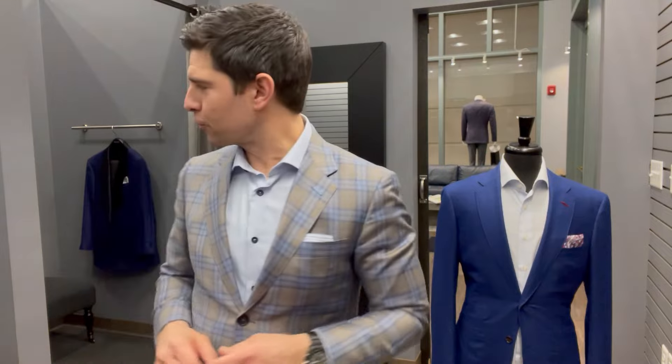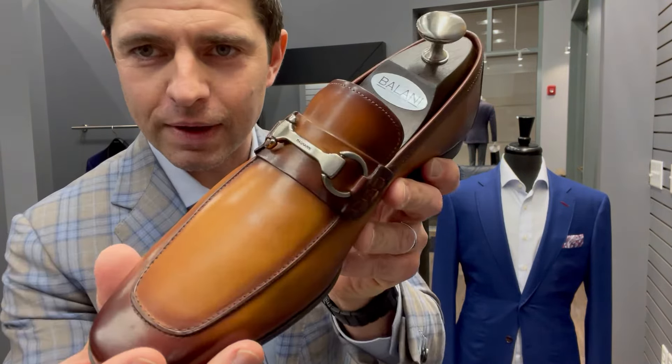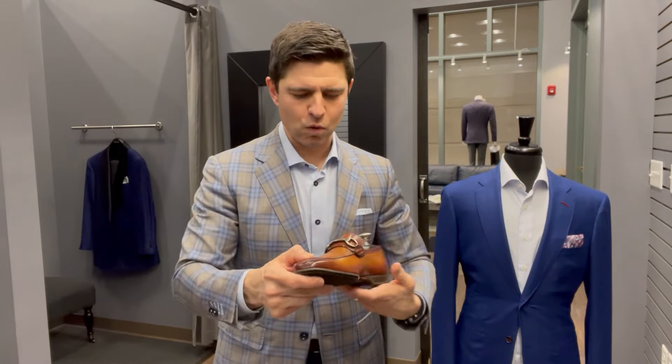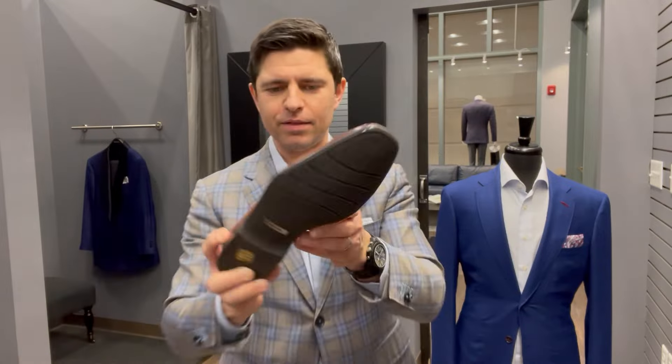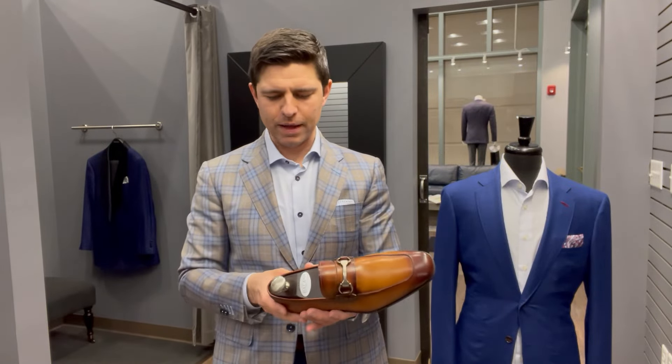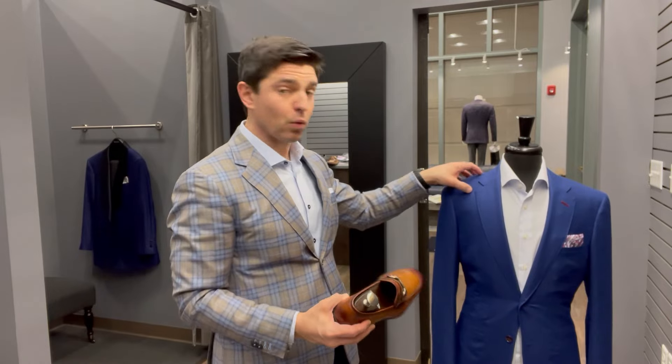The dressiest loafer is going to have a leather sole. Moving down the line, the next one has a detail known as a horse bit. This one, also from Magnani, is going to be slightly more casual due to the fact that it has a rubber sole as opposed to leather — but it's very elegant and would look great with a blazer or sport coat.